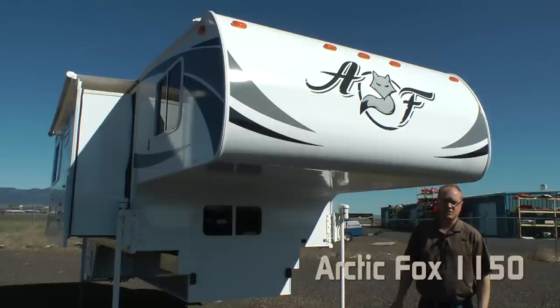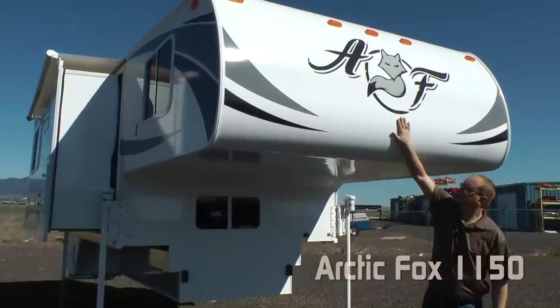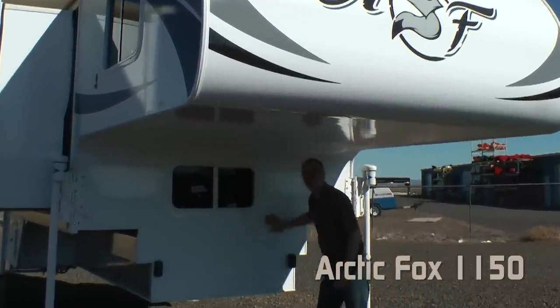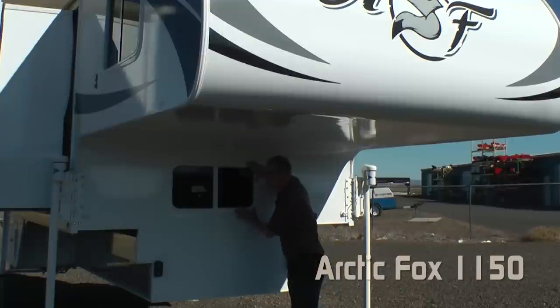The first thing you're going to notice on the exterior of these Arctic Fox pickup campers are the great new graphics. Also you'll notice the one-piece fiberglass seamless cab over and bulkhead — no seams, no leaks. Also a large view pass-through window.